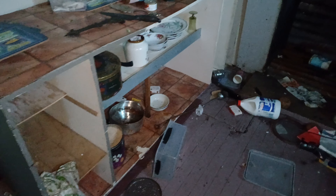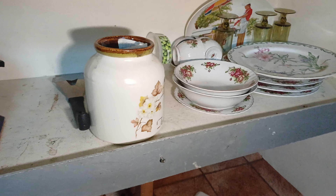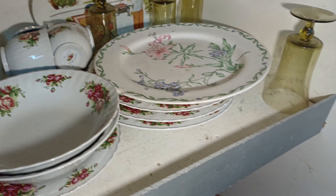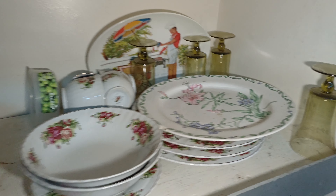It's pretty small in here. It looks like there's been some squatters over the years. A lot of plates and cups in there.